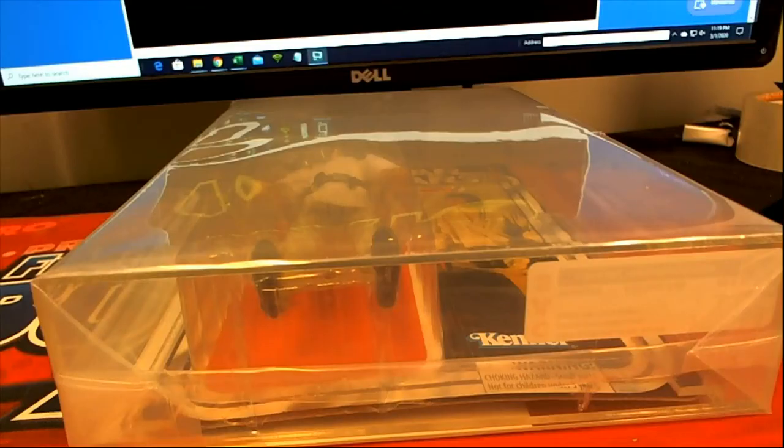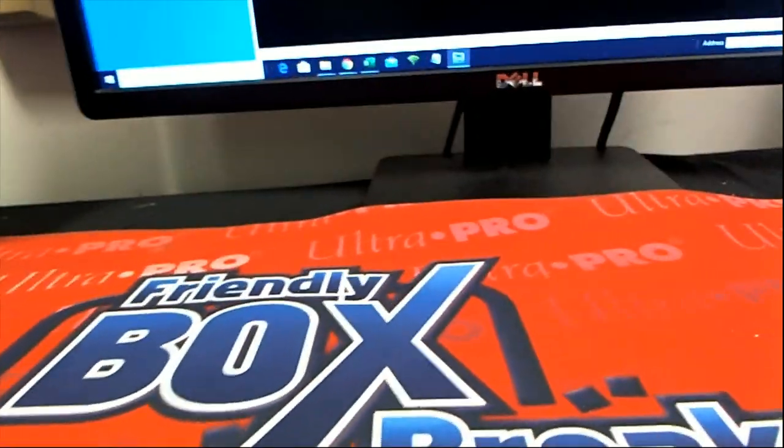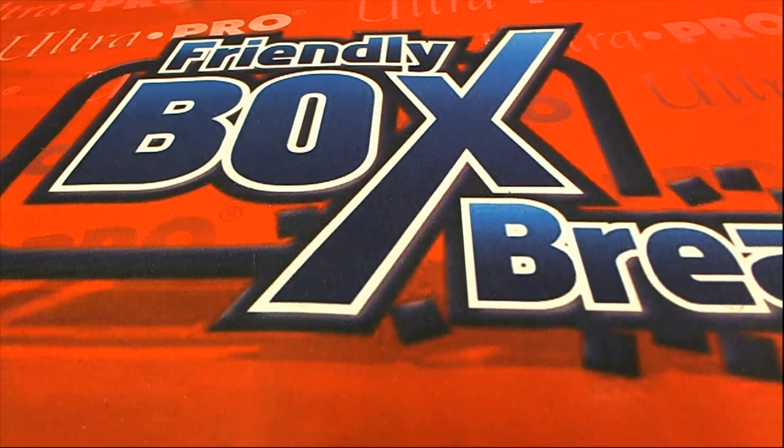Nice hit there for Chris O - Luke! Alright, and that is Star Wars Quest. Chris bought out number 109. Thanks guys.